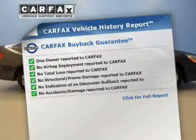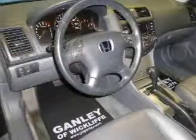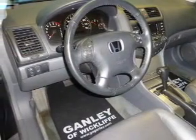Carfax has offered to provide you with peace of mind. Let us put you in the driver's seat today. Call or click to contact us.